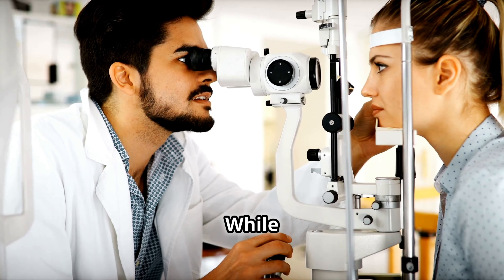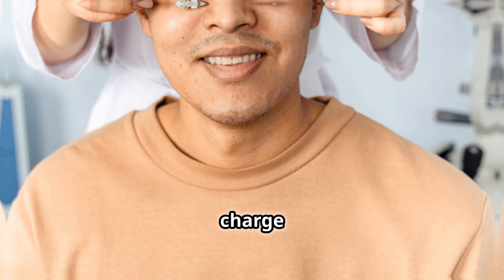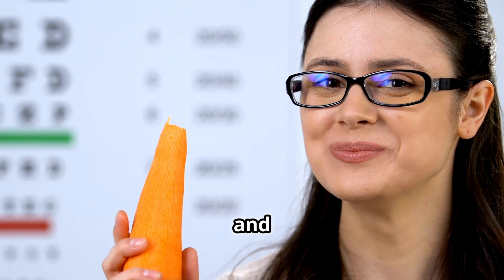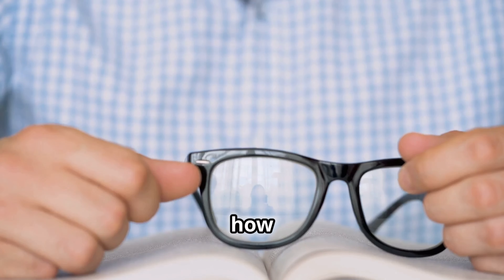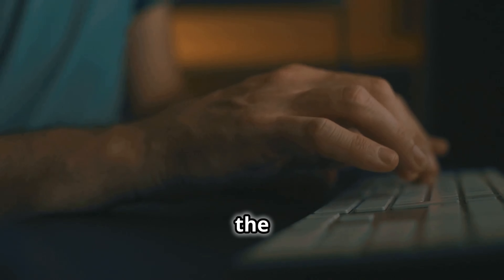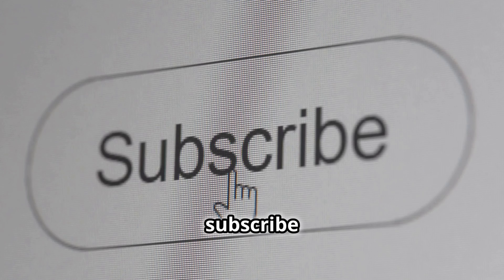Regular Eye Checkups: while natural methods can support eye health, it's important to have regular eye exams. An eye care professional can detect any issues early and give advice tailored to you. Making small changes can have a big impact — by doing simple exercises, enjoying natural light safely, eating the right foods and getting enough rest, you're giving your eyes the best chance to stay healthy. These methods are easy to start and can fit into your daily routine. If you found this helpful, please share your thoughts in the comments, like this video, and subscribe to our channel. Thank you for watching — here's to seeing the world more clearly.